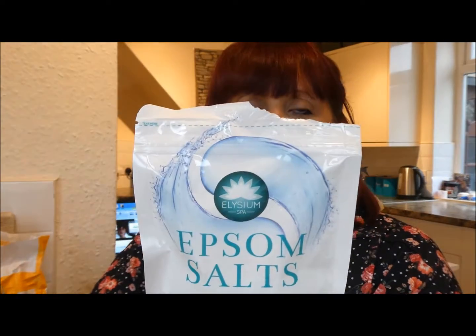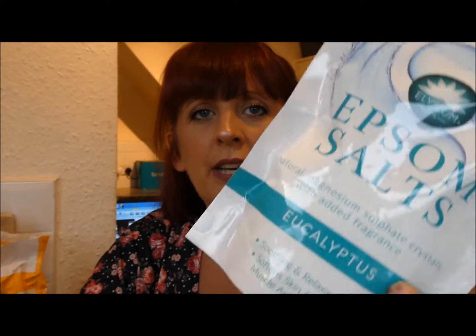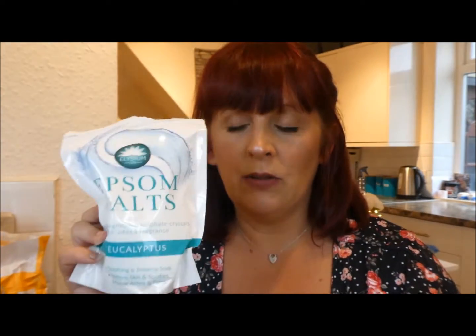While I was in Poundland I grabbed a few extra bits. I got some Epsom salts to try - they were already opened because Dean's been using them. They had eucalyptus and lavender versions. I use them for pain and muscle fatigue, and Dean's been having a bad back so we thought we'd try them. I haven't tried this brand before, but for a pound we'll give it a go.